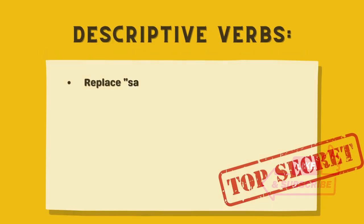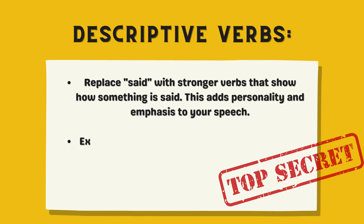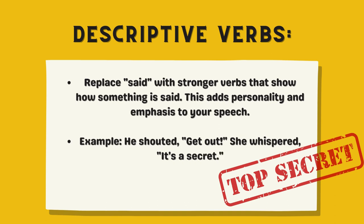Descriptive verbs. Replace 'said' with stronger verbs that show how something is said. This adds personality and emphasis to your speech. Example: He shouted, 'Get out.' She whispered, 'It's a secret.'